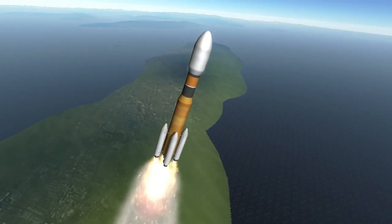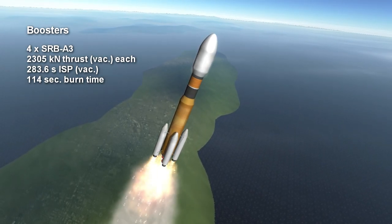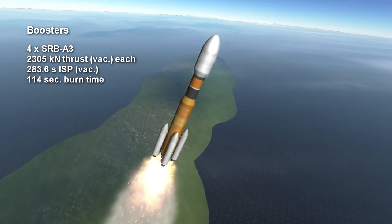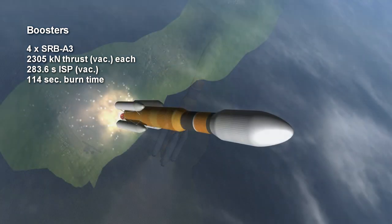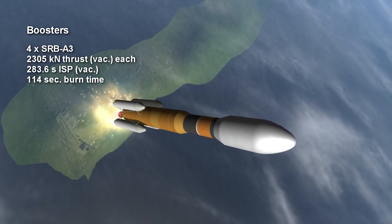The stage is accompanied by four SRB-83 boosters, which each add 2,305 kN of vacuum thrust at maximum for a minute and 54 seconds. Their efficiency is 283.6 seconds specific impulse in vacuum.